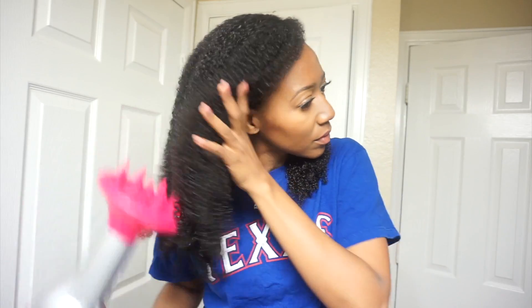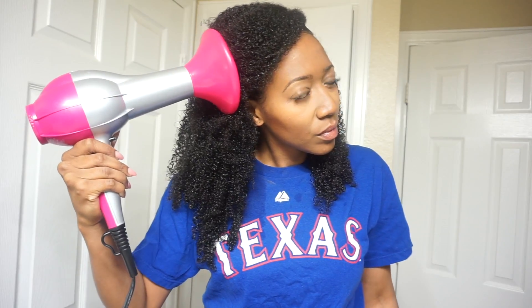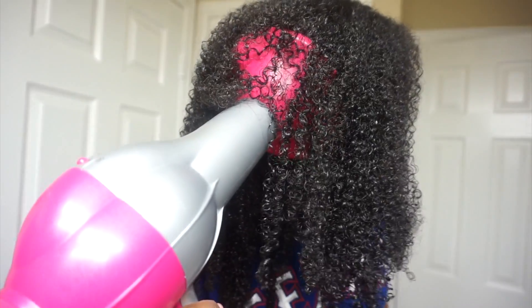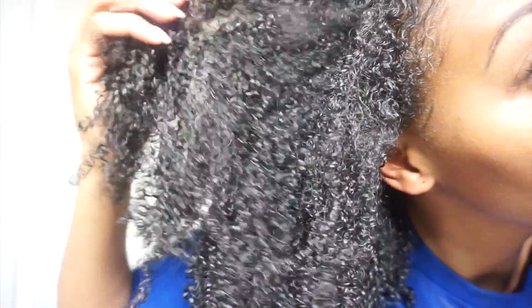Once I'm done putting the Eco Styler gel all over my hair, I'm going to use my diffuser to help with the drying process, because my hair takes forever to dry. This is the finished look — very very defined curls, light, fluffy. I love it. It's not hard or crunchy at all. I really really like the way my curls look.